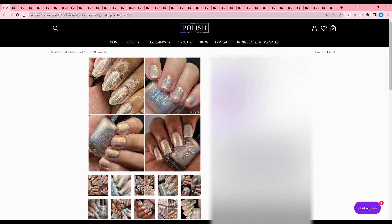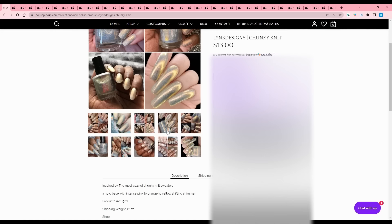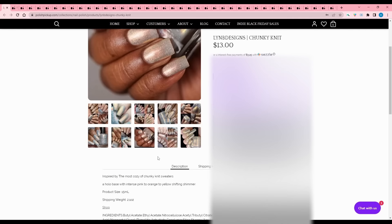Lin B Designs - Chunky Knit, inspired by the most cozy of chunky knit sweaters. There are a lot of washed-out colors this time. It's a hollow base with intense pink to orange to yellow shifting shimmer, no cap listed. Just not my color.